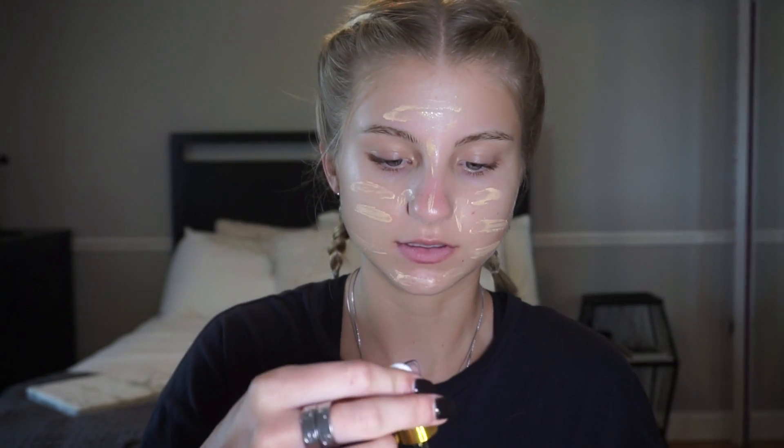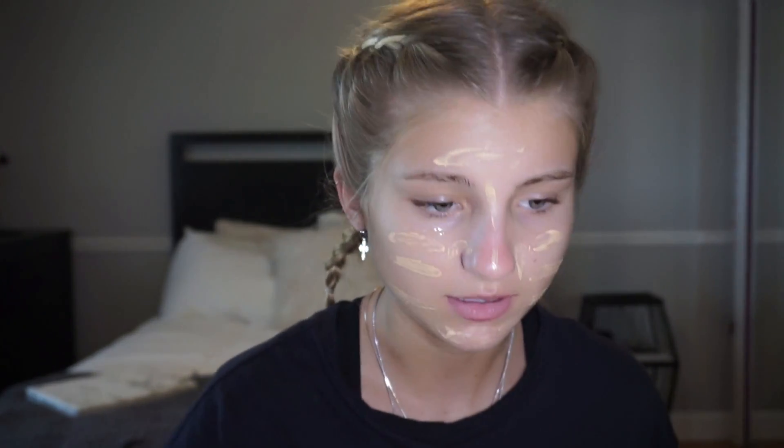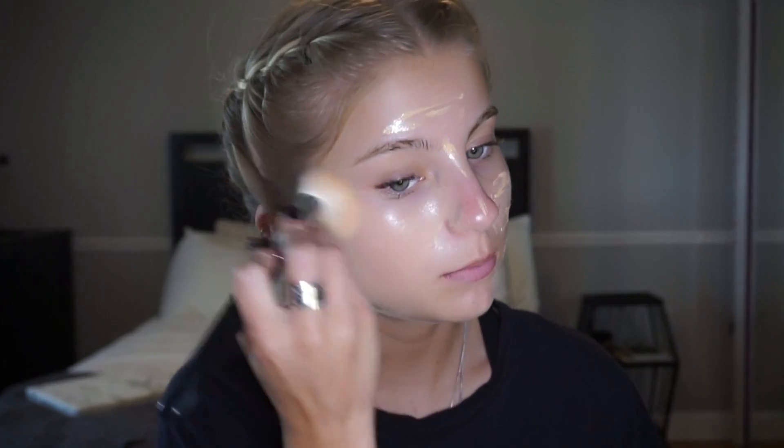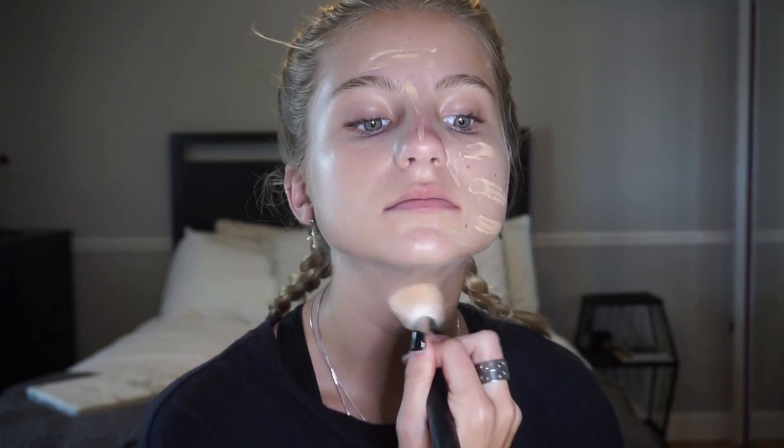Then I'm taking my Farsali Rose Gold Elixir. I'm literally not even going to pick any up — just use what's on the tube and tap it underneath my eyes, on my forehead, and on my chin. If I drip it down my face it gets everywhere and I end up looking super oily. Just dabbing a little bit on hopefully won't make me look too oily, and I blend everything out in small circles to evenly get it everywhere.